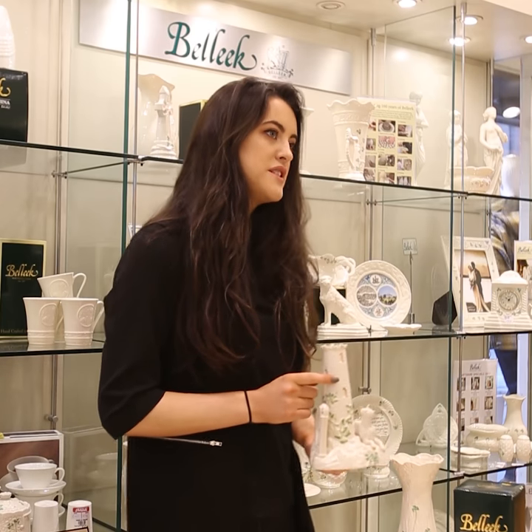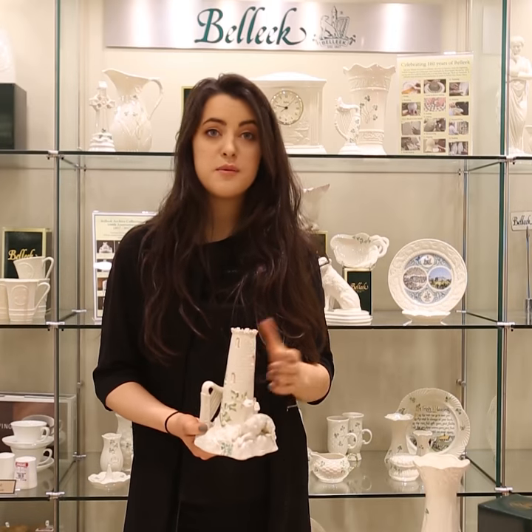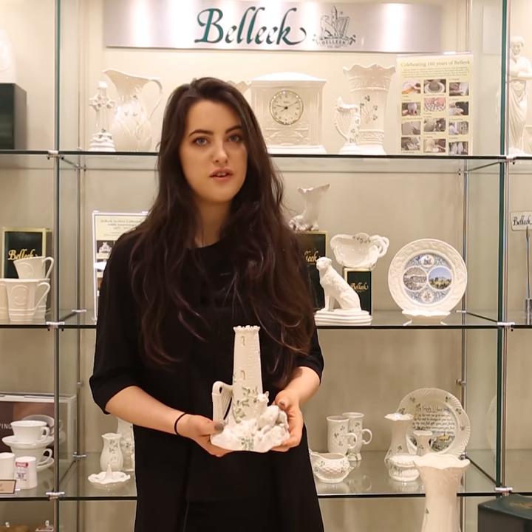The Round Tower is based off a 12th century Devenish Round Tower located near Belleek in County Fermanagh. It used to be used as a lookout for enemies and to protect the treasures of the Devenish monastery.